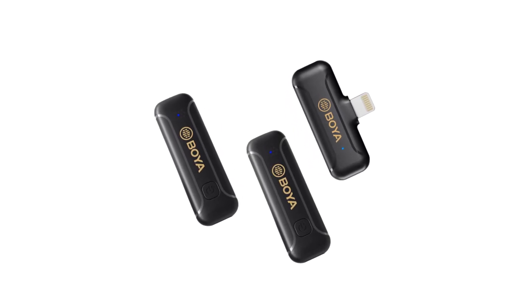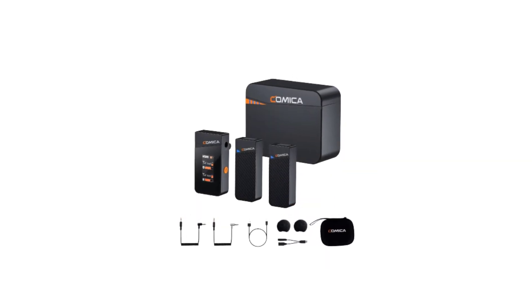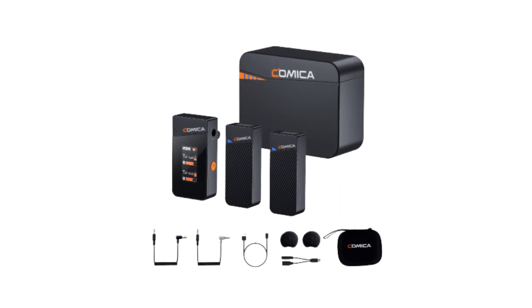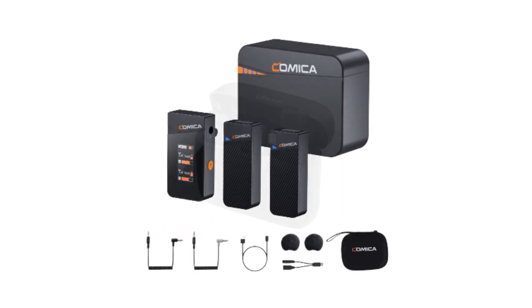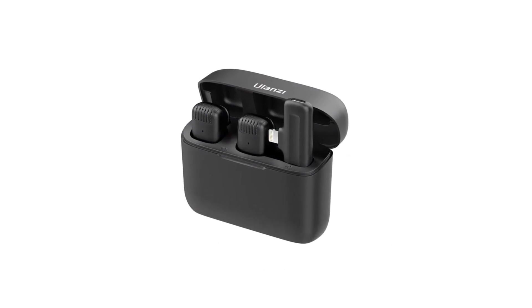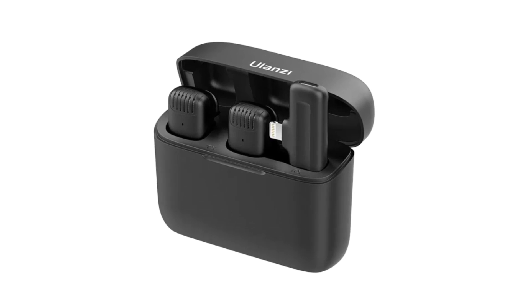These wireless lavalier mini microphones offer an exceptional blend of convenience, mobility, and top-tier audio performance. Join us as we explore the finest options on the market, each meticulously chosen to cater to your diverse needs. Say goodbye to tangled wires and hello to unparalleled freedom in audio recording with our top picks for wireless lavalier mini microphones.